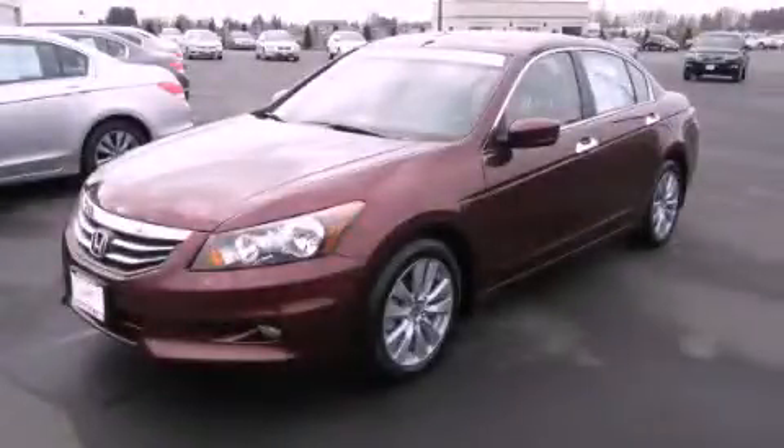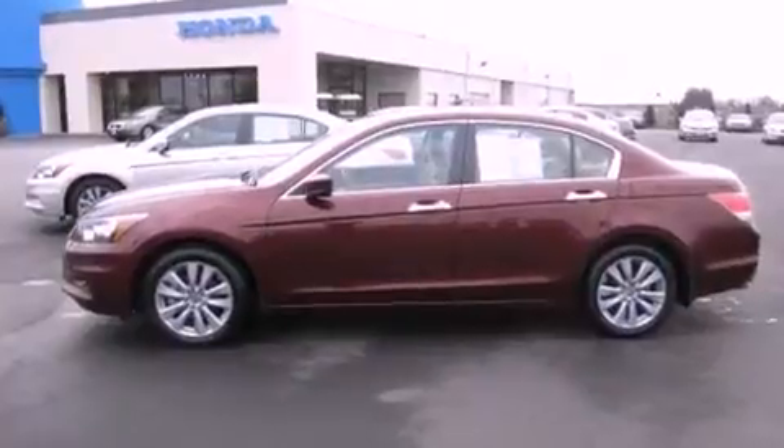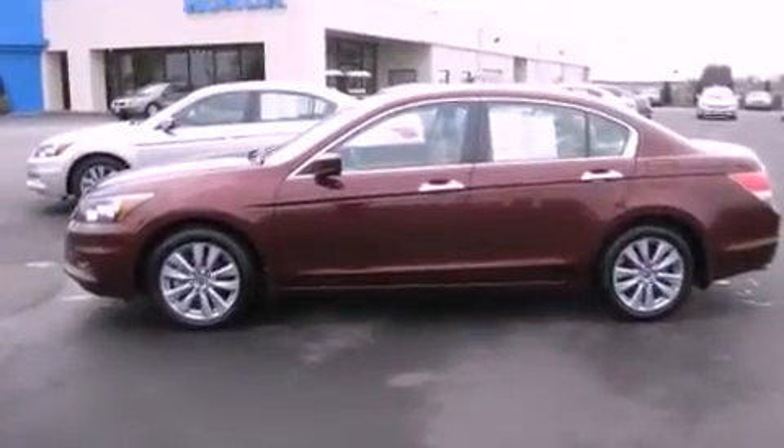This is a 2011 Honda Accord. It has a 3.5-liter six-cylinder engine and an automatic transmission.